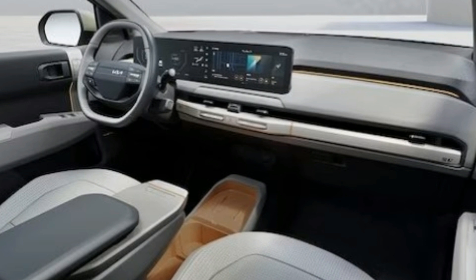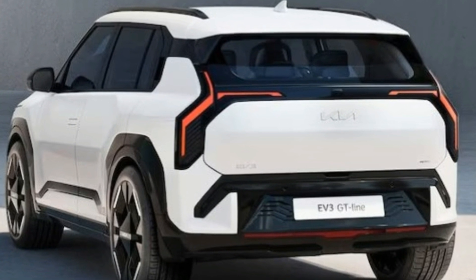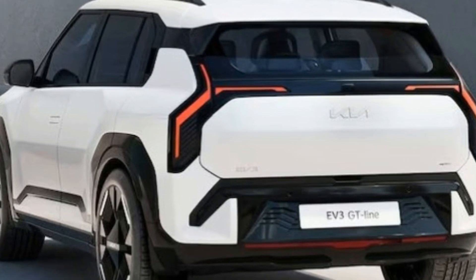Kia plans to sell up to 80,000 units in the U.S. alongside the Niro, which will transition to mostly hybrid variants. With its combination of affordability, style, and advanced features, the Kia EV3 is poised to make a significant impact in the electric vehicle market, expanding the availability of practical and appealing EVs to a broader audience.